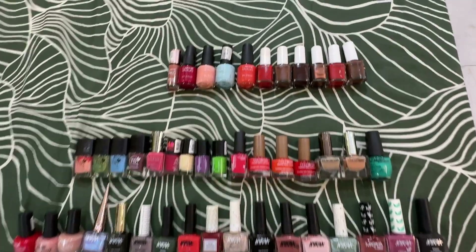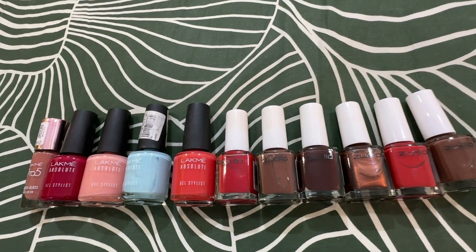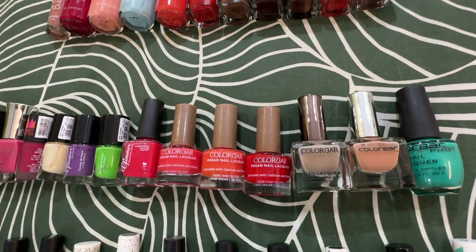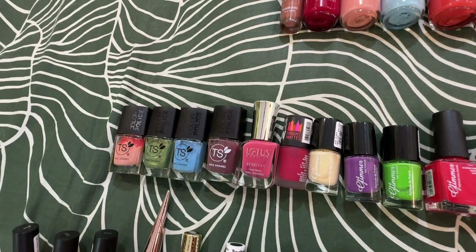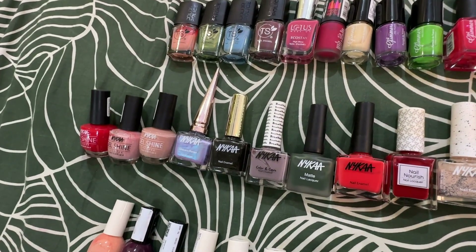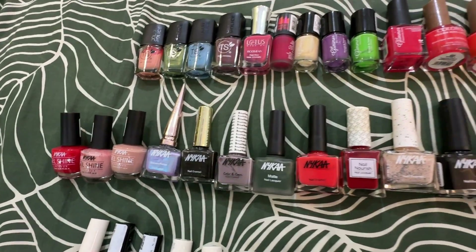I have them from different brands like Latme, Zodeo, Kalabar, Revlon, and a few from Max and Brilliant Strings, Maybelline, Lotus, and a huge collection from Nika, and then a lot from H&M as well.